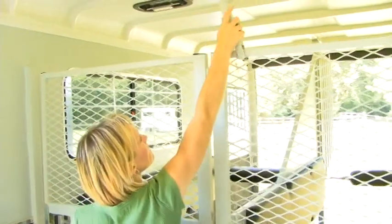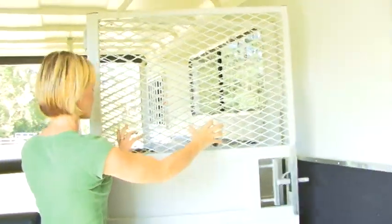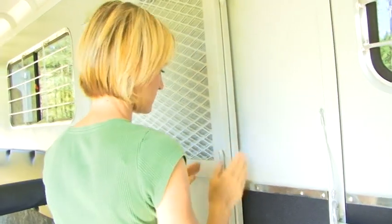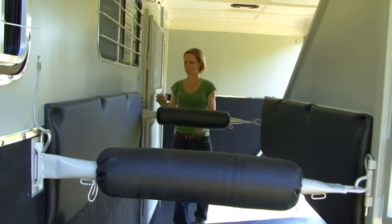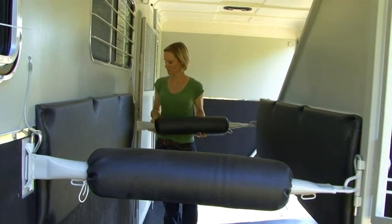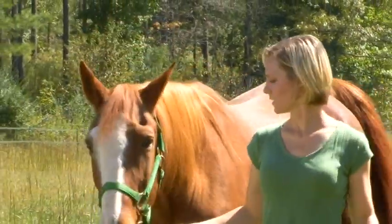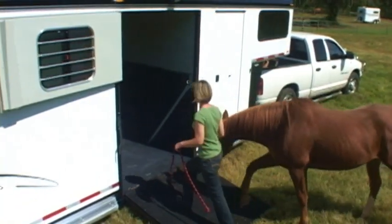Box stall divider doors easily fold out of the way. Because they are adjustable, the breast and butt bars can be raised or lowered depending on the size of your horse. All of our dividers and pads are covered in extra heavy duty vinyl for durability. Loading is very simple — our Balance Ride trailers are as open and inviting as possible: in the side, out the back, ease of use.